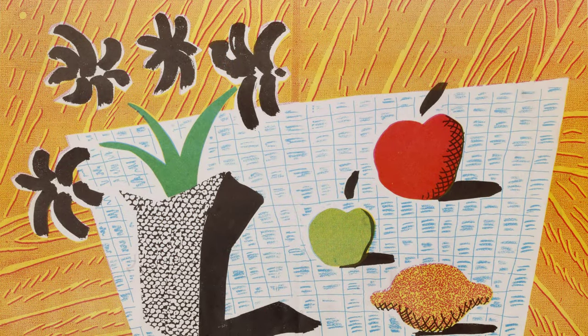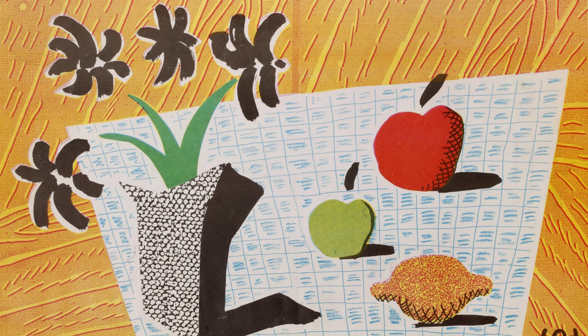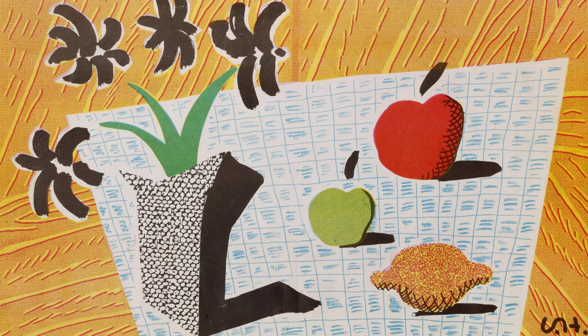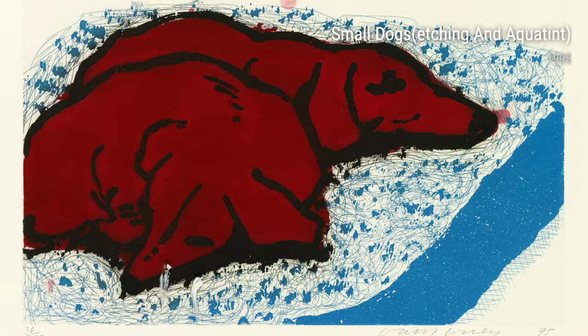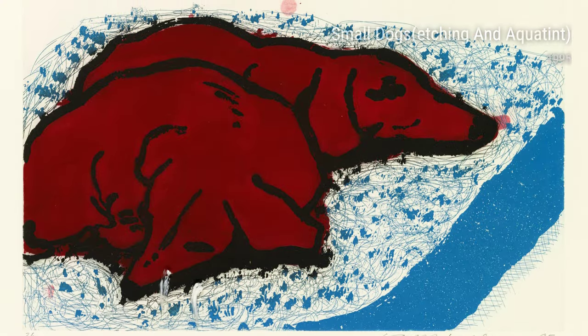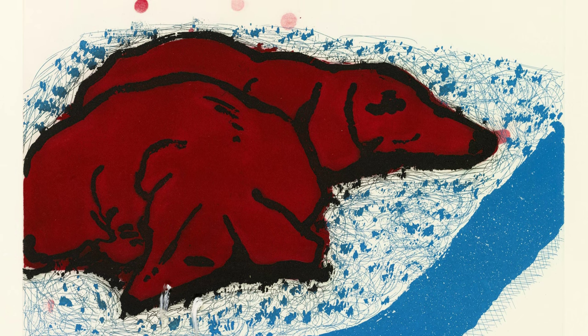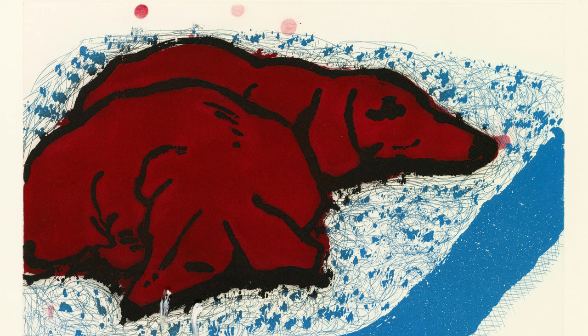In Above and Beyond, a screen print from 1994, Hockney explores the theme of flight. Inspired by his early experiences with aviation, this print embodies the sense of freedom and limitless possibilities found in the skies above. The vibrant colors and dynamic composition evoke a sense of awe and wonder.